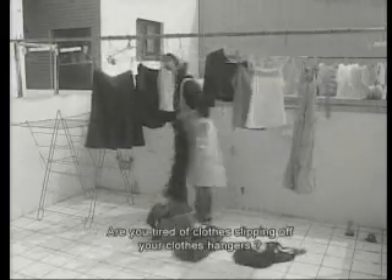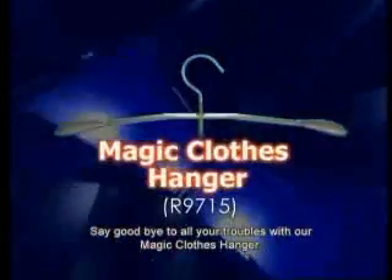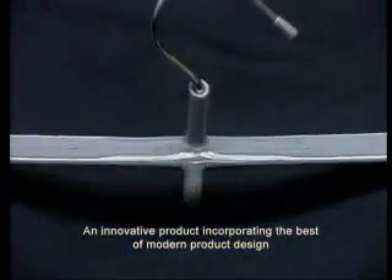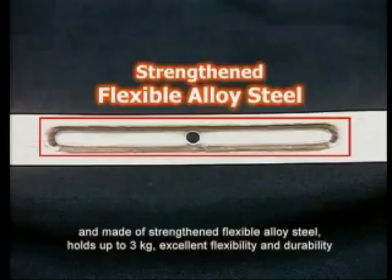Are you tired of clothes flipping off your clothes hanger? Do you struggle to find space in your wardrobe? Save yourself from all your troubles with our Magic Clothes Hanger — an innovative product incorporating the best of modern product design, made of strong and flexible alloy steel.